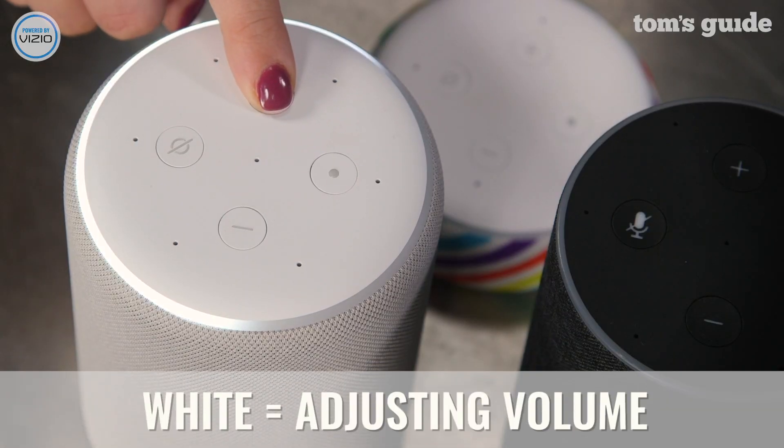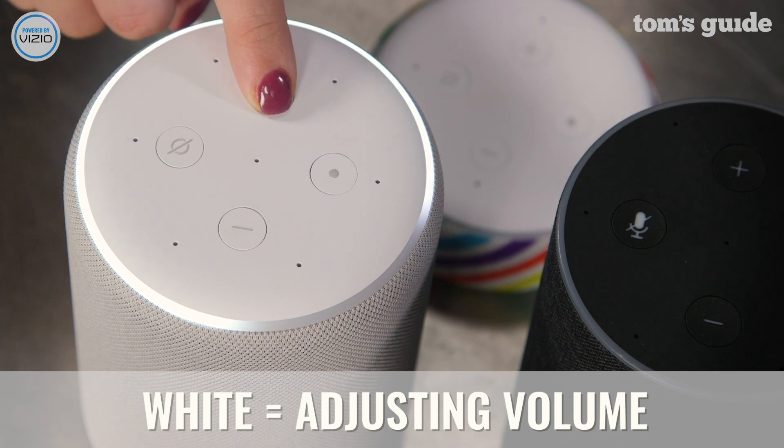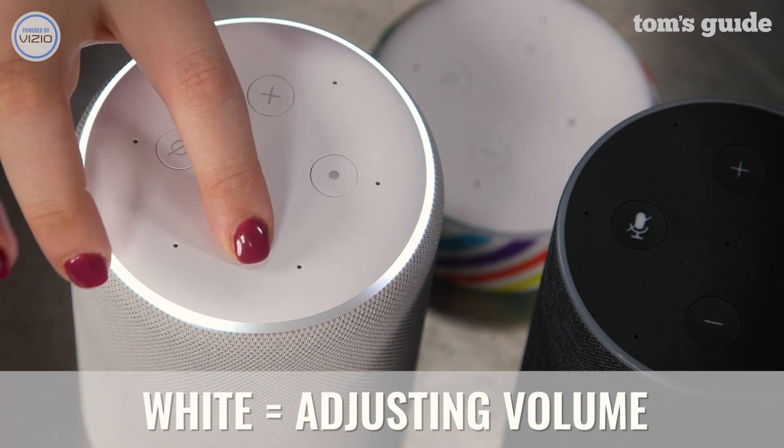You should see a white light on your device only if you're currently adjusting the volume. If you see this light while you're not doing this, check if the volume button is stuck or if something's pressing on it.